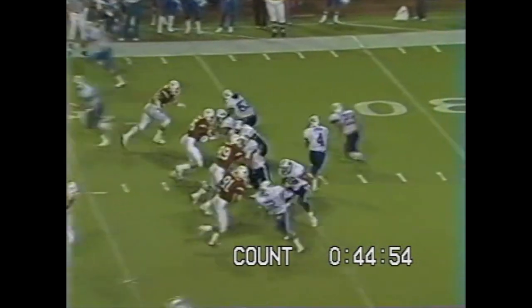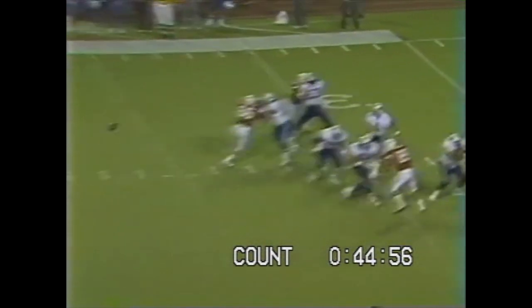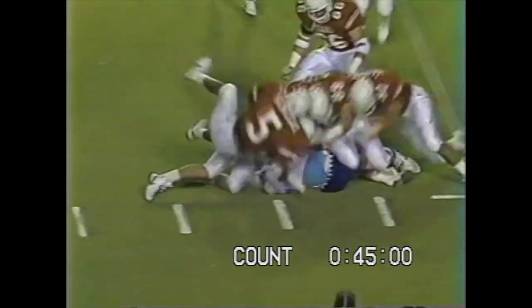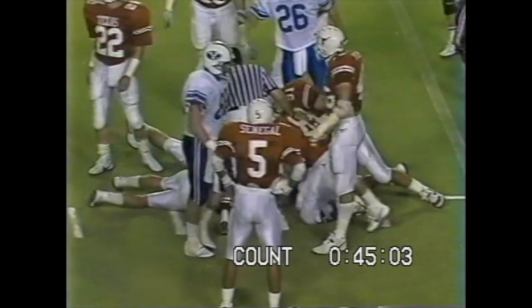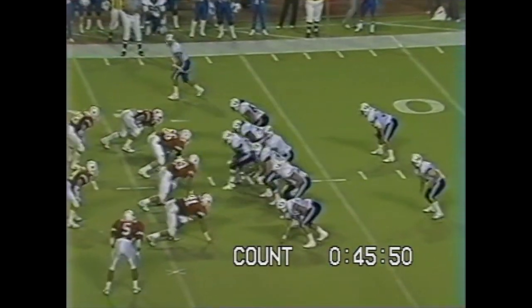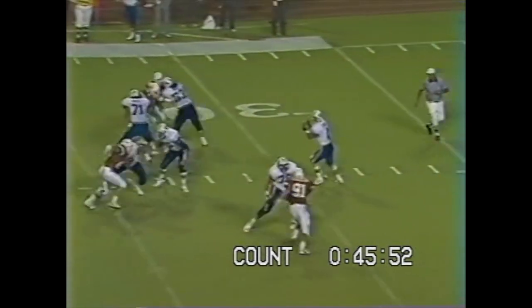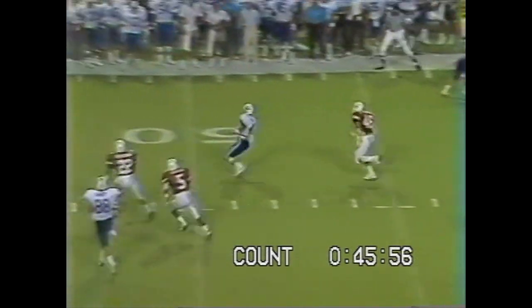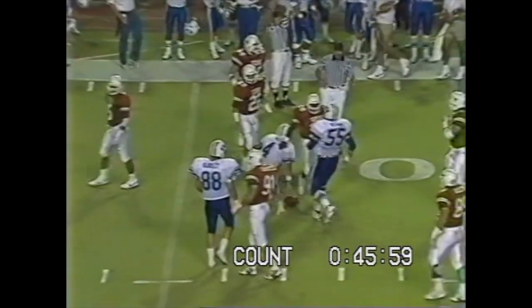Excellent. Second down — he needs four. He's got the first down — he dropped the football. Fumble! Big scramble at the 42. Well, there's enough Texas people there if they don't get this one. Third down, BYU needs four yards. Jensen under pressure — he'll scramble. He's got the first down and then some, and slides into Texas territory.